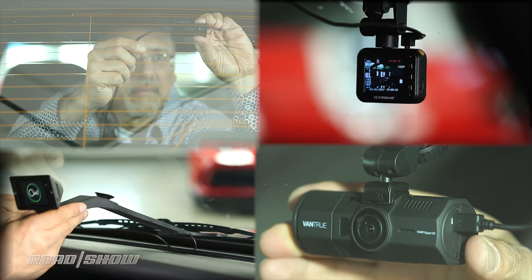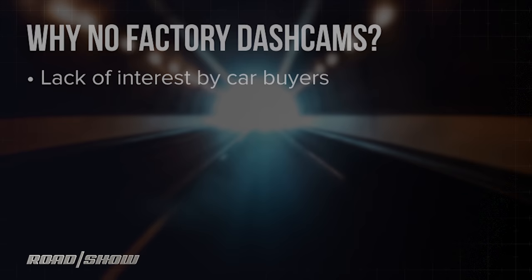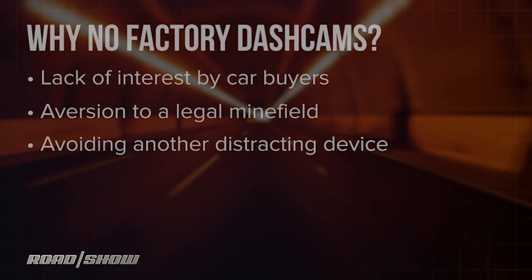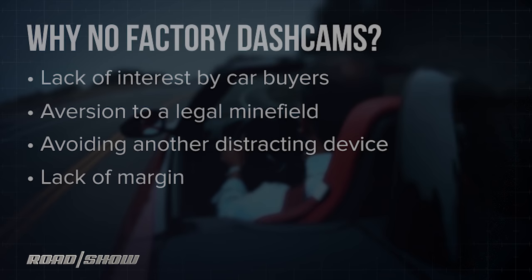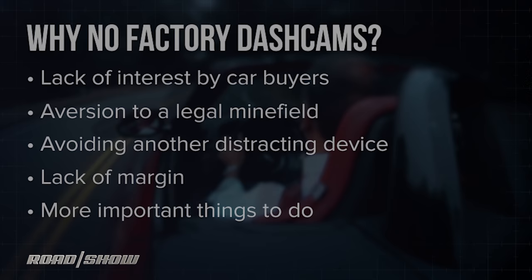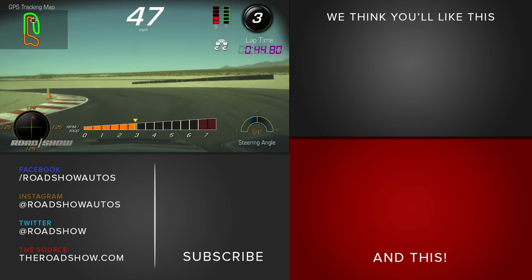A lot of people ask why you have to jump through all these hoops — why don't factories put dash cams in new cars? Several things are going on: a lack of interest by U.S. car buyers, though that seems to be changing; an aversion to the legal minefield around building in evidence-gathering devices; avoiding another distracting screen in cars; a lack of margin in a category where price expectations have been set by the aftermarket at $30 to $300 — small potatoes for car makers; and having more important priorities when autonomy, electrification, and connectivity are all on automakers' plates. The nearest thing to a factory dash cam would be a track camera and performance data recorder, like you can get built into some Corvettes, or the integral GoPro support available in some BMWs.